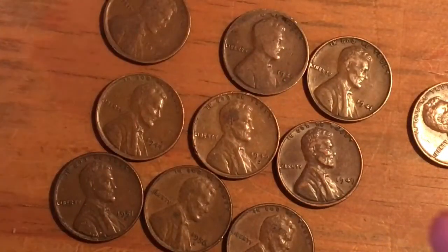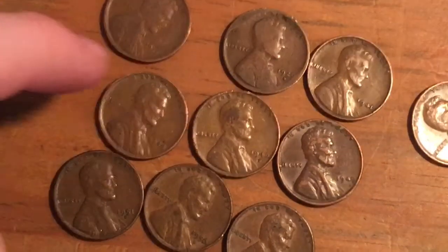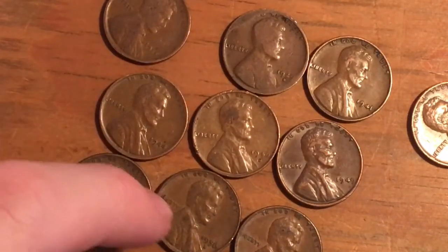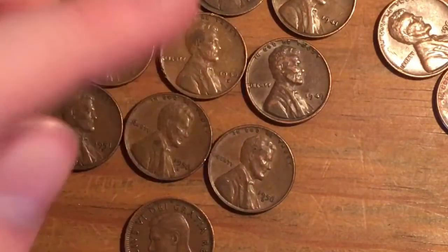The rest are just normal years: 1941, 1944, 1946 Denver, 1949, 1951 Denver, 1956, and two 1956 Denvers.